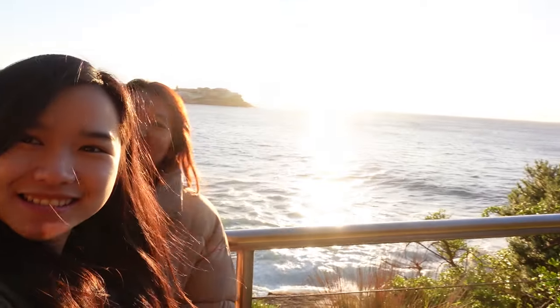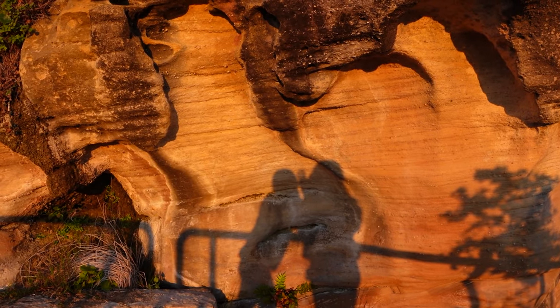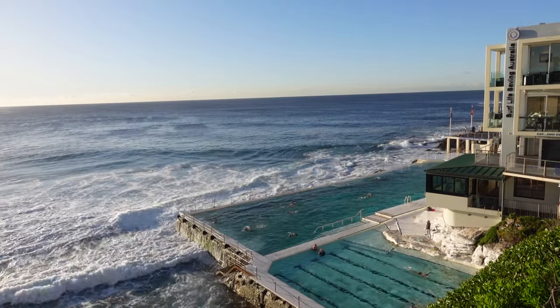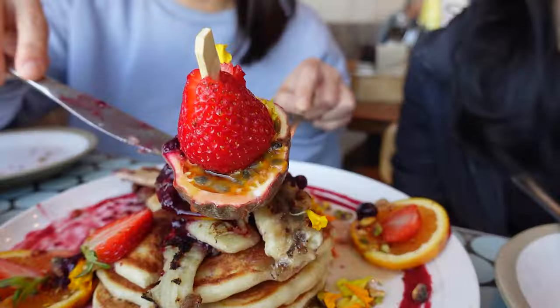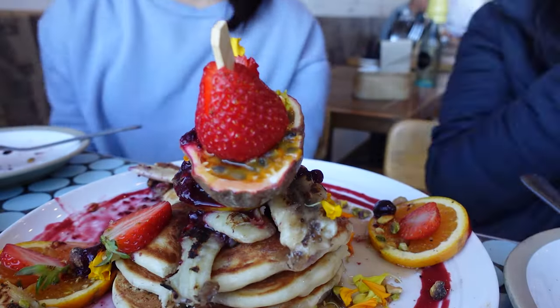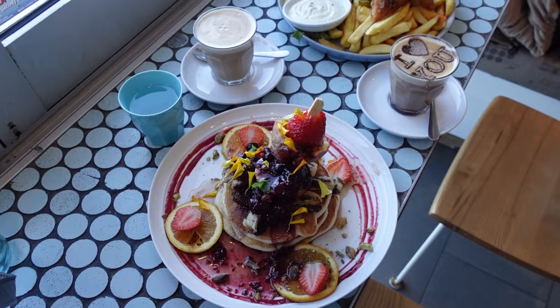And while you are there, don't miss the opportunity to admire the Bondi Icebergs pool, adding a touch of serenity to the vibrant beach scene. Now let's head to Speedos Cafe — voted as the world's most Instagrammable cafe.